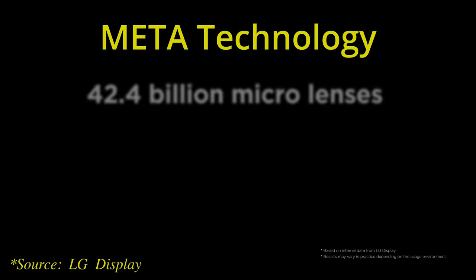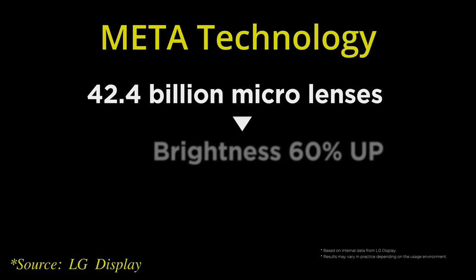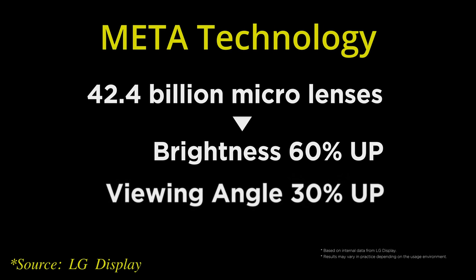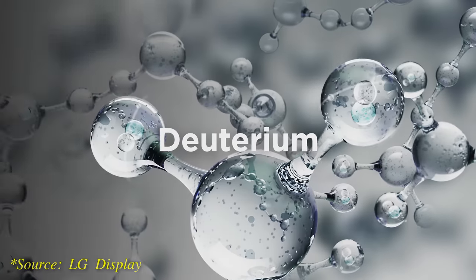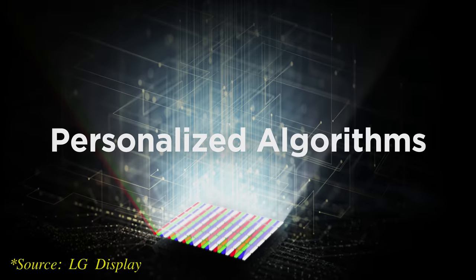This video is primarily focused on the advantages brought forth by Meta or MLA technology, but if you would like to learn more about the key technologies in EX — which are also present in the Meta panel — please watch my coverage video by clicking here.